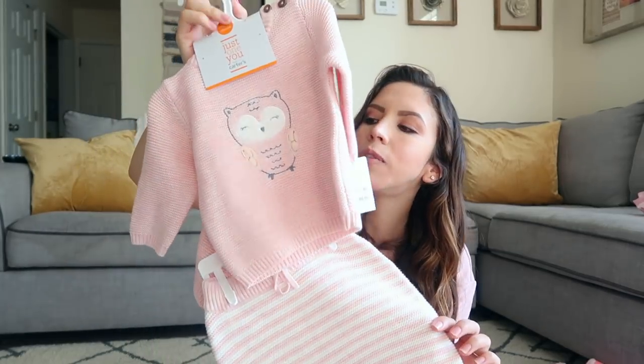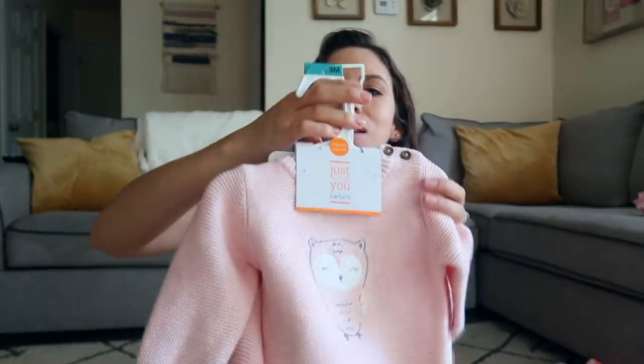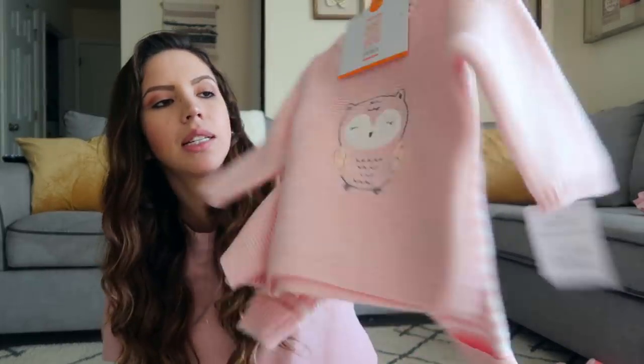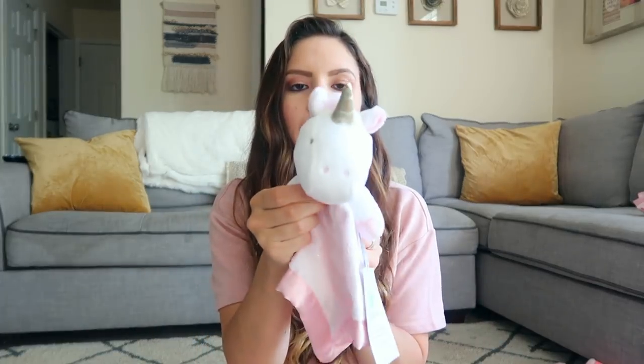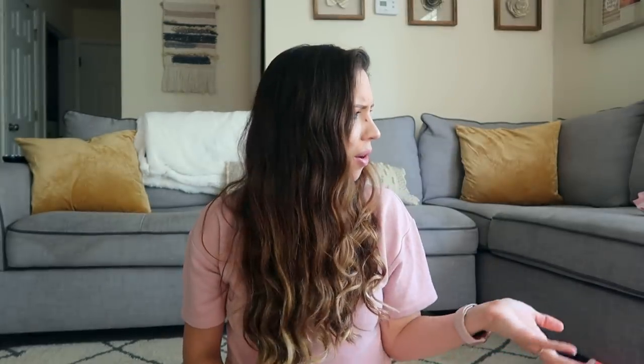The last item for Cami is this outfit that my friend Madison got for her when she came over and met her. I think it's so cute and it's going to be perfect for a chilly fall day. It has an owl on the front. She also got her this little safety blanket — it's a little unicorn — which I just wanted to show you guys because it's super cute.